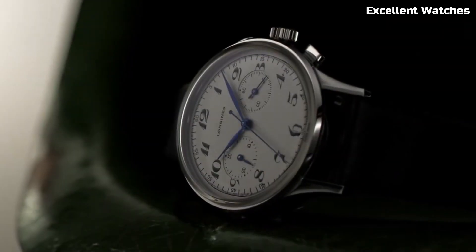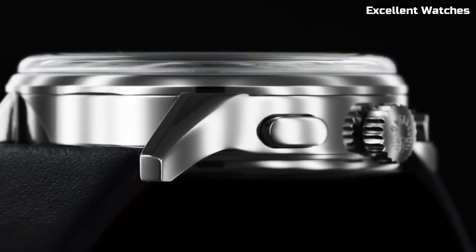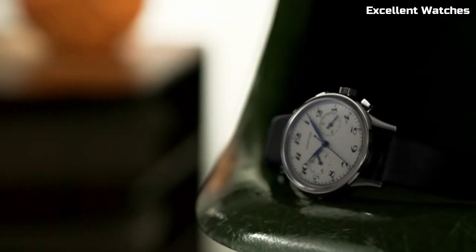With the Heritage Classic Chronograph, Longines once again proves its dedication to creating watches that transcend time, appealing to those who appreciate timeless style and craftsmanship.